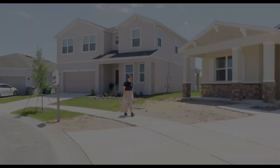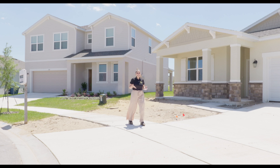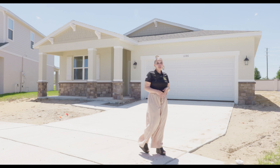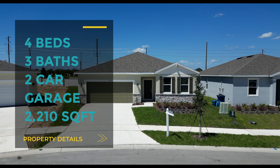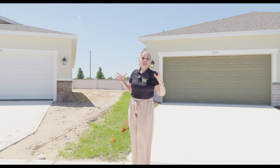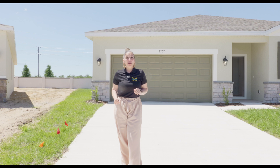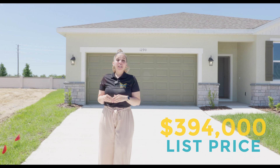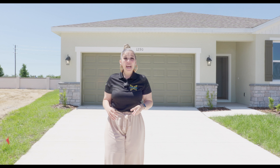Today we are back in Haines City, Florida — said to be the heart of Central Florida. We're going to be touring this community called Covered Bridge, and the builder is Stanley Martin. The home we are touring is their Weber, which is four bedrooms, three bathrooms, two-car garage, 2,210 square feet. I am super excited because this floor plan has two master bedrooms. The price is under $400,000 depending on the lot. This specific lot is priced at almost $394,000, and there are two other lots priced around $396,000–$397,000.